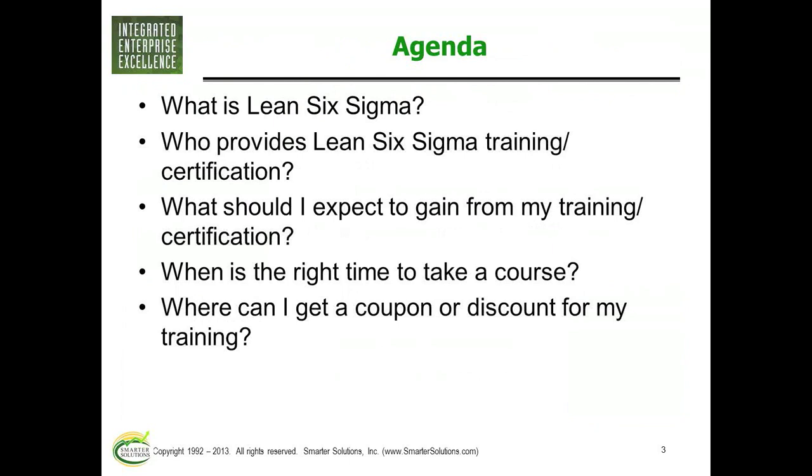Today we're going to talk about this as a marketing-type webinar, trying to sell you on taking Lean and Six Sigma training for green belt or black belt. Of course I'm going to want you to take it through us, but really, if you find a good course out there, they will all help you in your career goals. We're going to talk about what certification means, what you might see in a course, and we'll talk about prices at the end with Smarter Solutions.